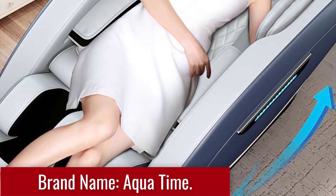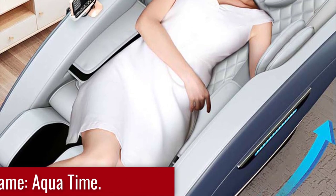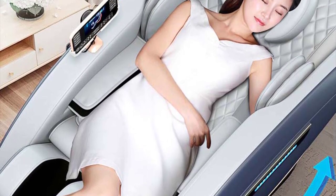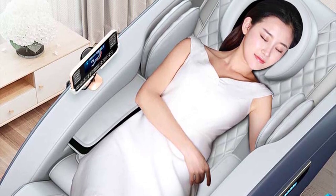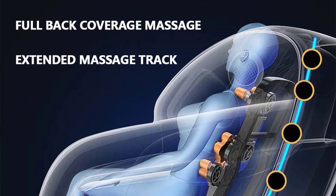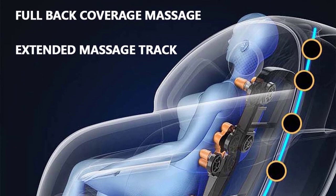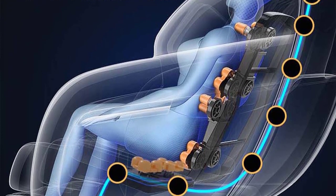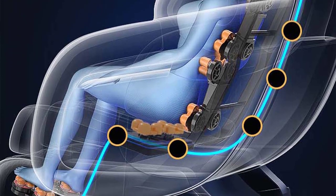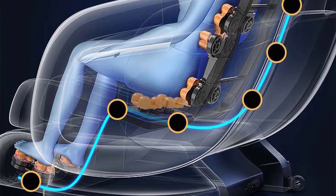The Heated Home Office Zero Gravity Human Touch Massage Recliner offers unmatched comfort and support for your body. Its ergonomic design contours to your body shape, providing optimal support to your back, neck, and legs. The zero-gravity positioning feature allows you to recline and elevate your feet to a position that relieves pressure on your spine and promotes better blood circulation.